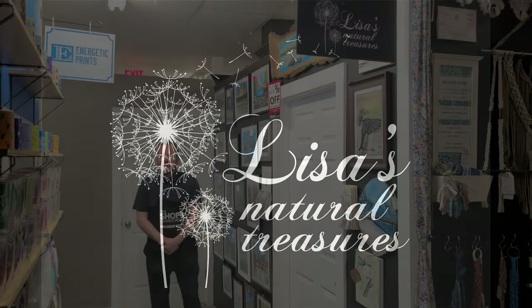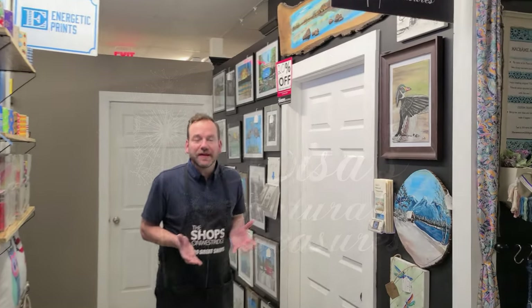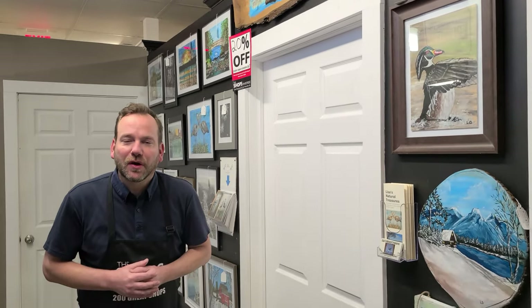Nile here, back at the Shops on Westridge with another shop spotlight — really a wall spotlight and a case — which we'll visit after this. Lisa's Natural Treasures: we're going to show you a few things from a local artist.